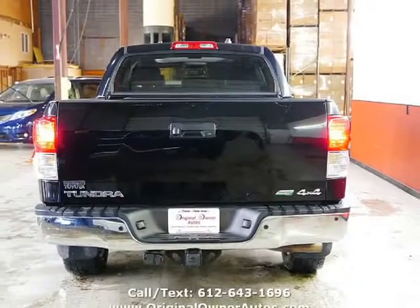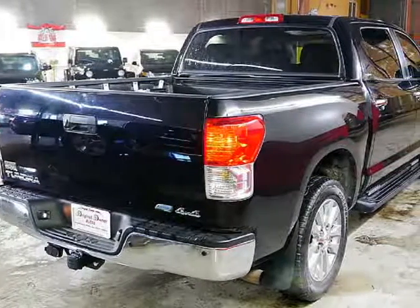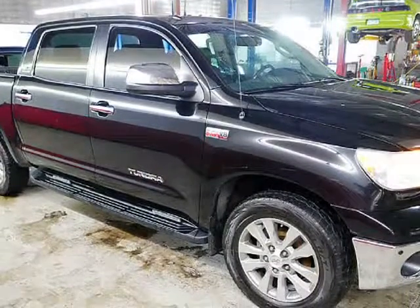This top-ordered truck is severely loaded with options such as navigation, backup cameras, black leather heated seats, moonroof, and so much more. This is the true four-door with the full-size doors that allow for adults to sit in the backseat and stretch out all the way.